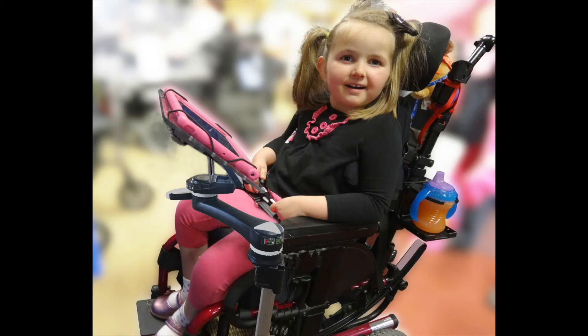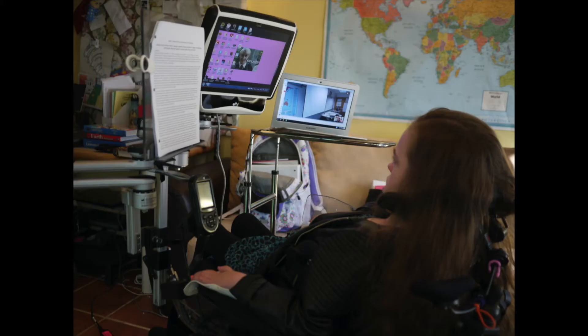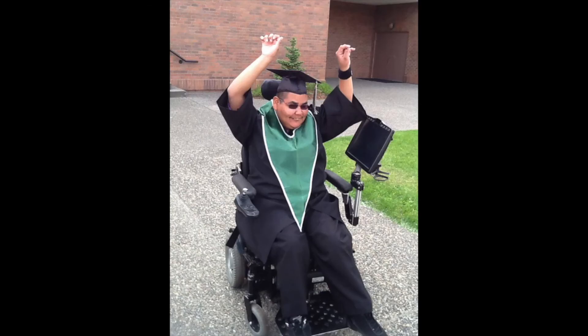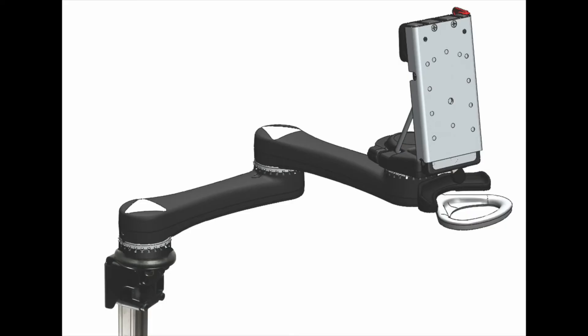Whether it's preschool, elementary, high school, or college, assistive technology can change a student's life and provide them with the tools they need to succeed in all aspects of life — learning, working, and recreation. Tools like the MountainMover.